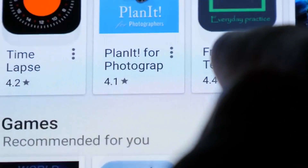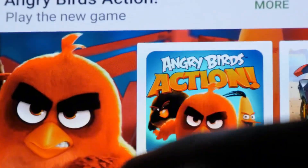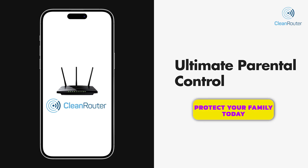In conclusion, Microsoft's new Windows app represents a significant step forward in making technology more accessible and versatile. Do you know what your kids are looking at on the internet? Now you can with the Clean Router. Clean Router is the ultimate parental controls.